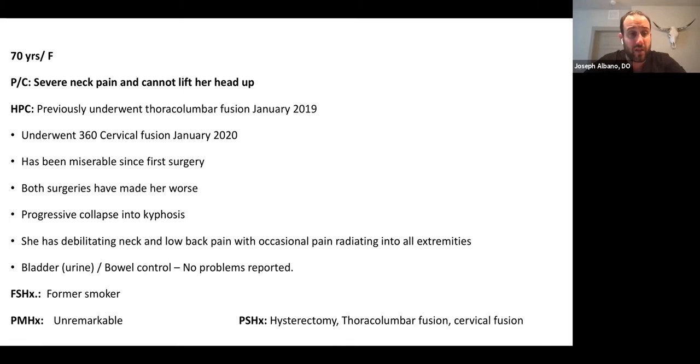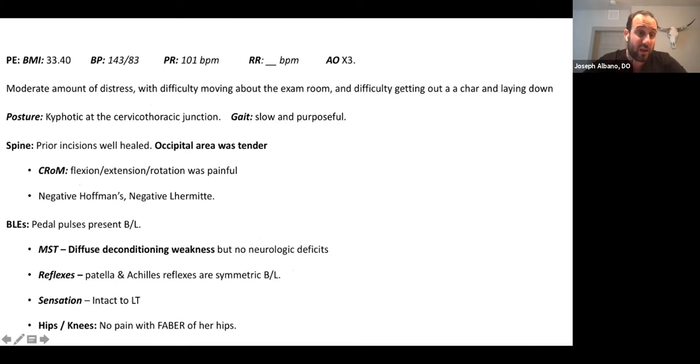She had previously undergone a thoracolumbar fusion in January 2019, and subsequently a 360 multilevel cervical fusion in January 2020. None of these surgeries made her better — all of them made her worse from her preoperative state, and she's been miserable since. She presents with progressive collapse of the kyphosis, debilitating neck pain, low back pain, and pain radiating into all extremities. On exam, she has a noticeable cervical thoracic kyphosis, slow and purposeful gait, difficulty getting up and lying down, difficulty looking straight ahead, no focal neurologic deficits, no upper motor neuron signs — just diffuse deconditioning weakness from increased energy expenditure.